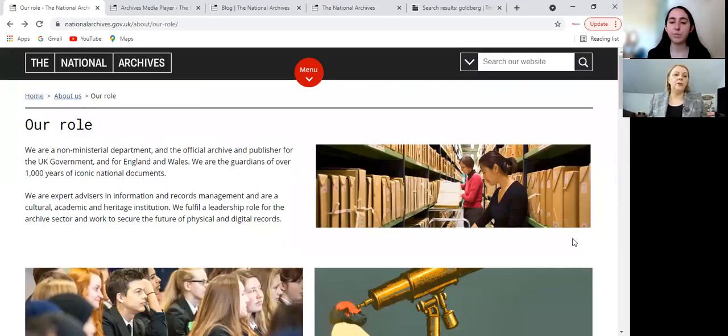So firstly, what are the National Archives of the UK? It is a government institution, but it is a non-ministerial department, as the website says, and it's the official archive and publisher for the UK government, and for England and Wales. They say they are the guardian of 1000 years of iconic national documents, and it's true — they do have a lot of documentation. This is how things are housed, and some are digitalized, which I'll show you in a minute.